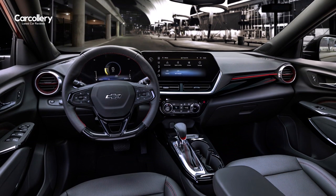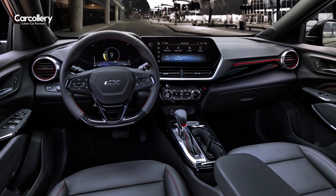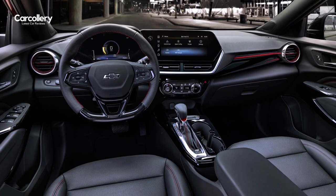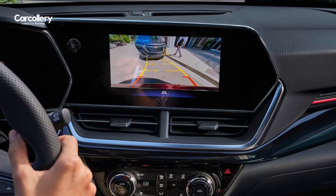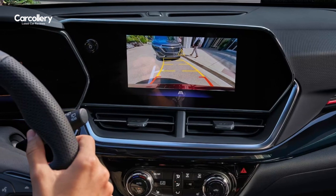The advanced safety features, such as lane departure warning, forward collision alert, front pedestrian braking, following distance indicator, and rear-view camera, provide peace of mind, keeping you and your passengers protected throughout your journey.